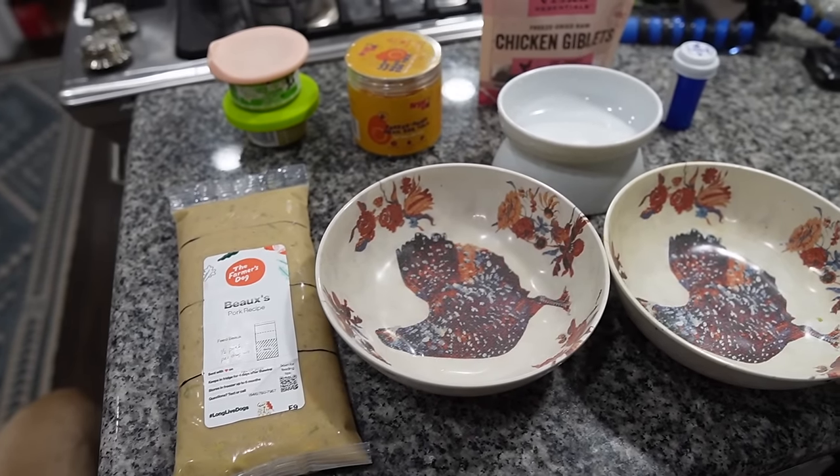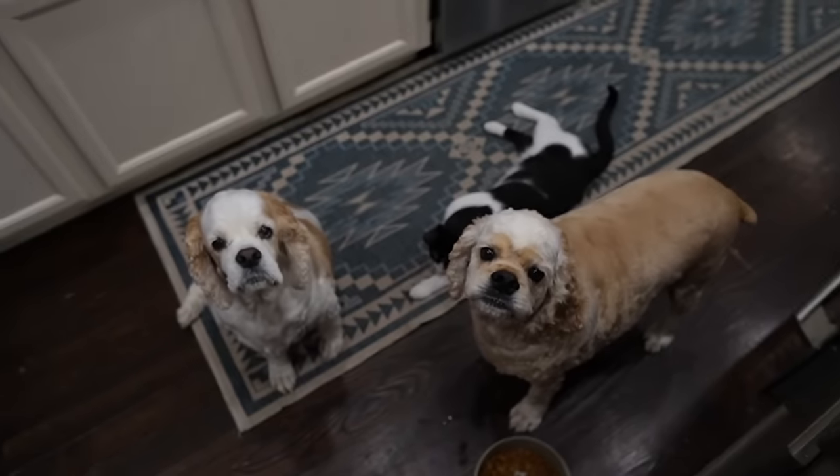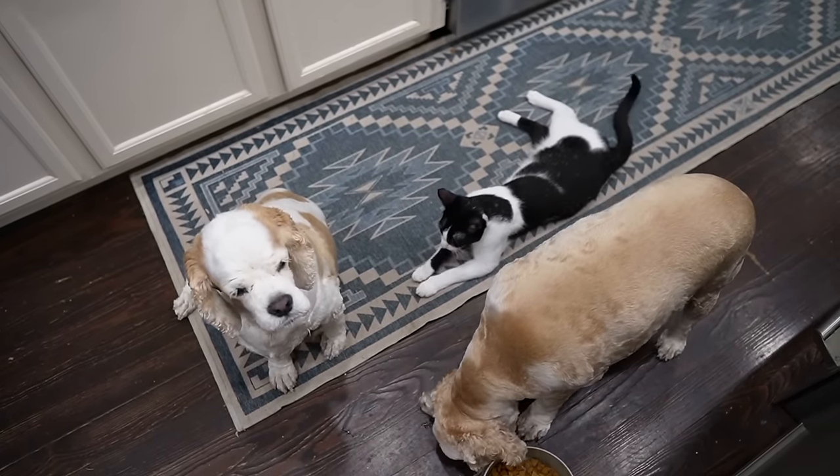First thing on the agenda this morning is let's whip up everyone's food, because they are over here very impatiently waiting for their breakfast.